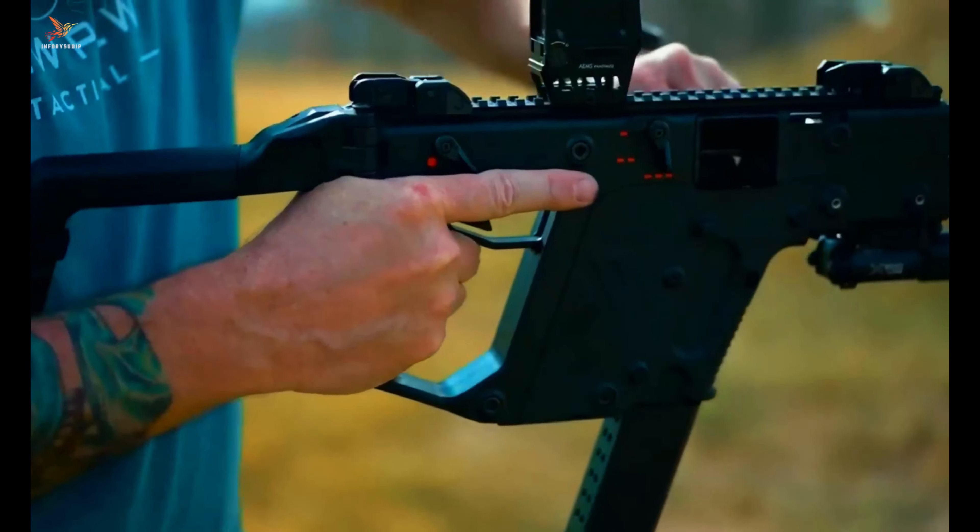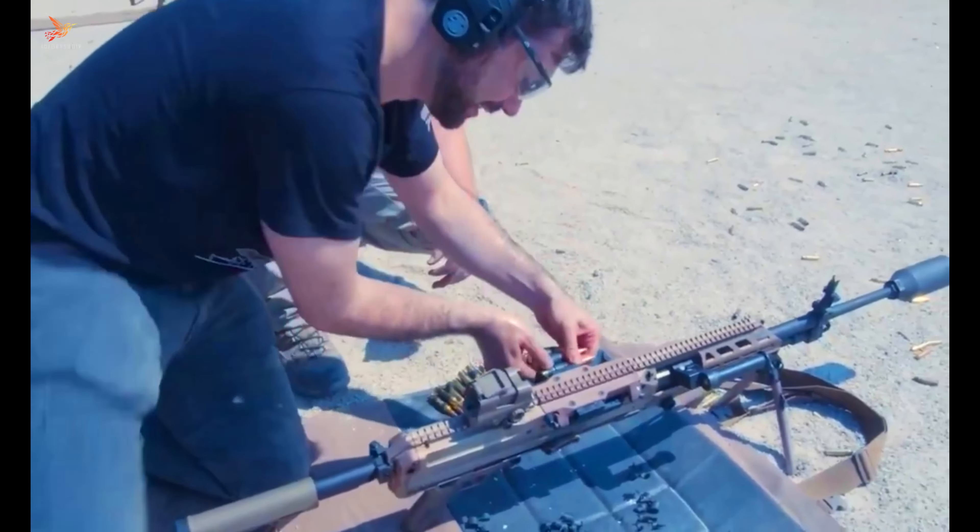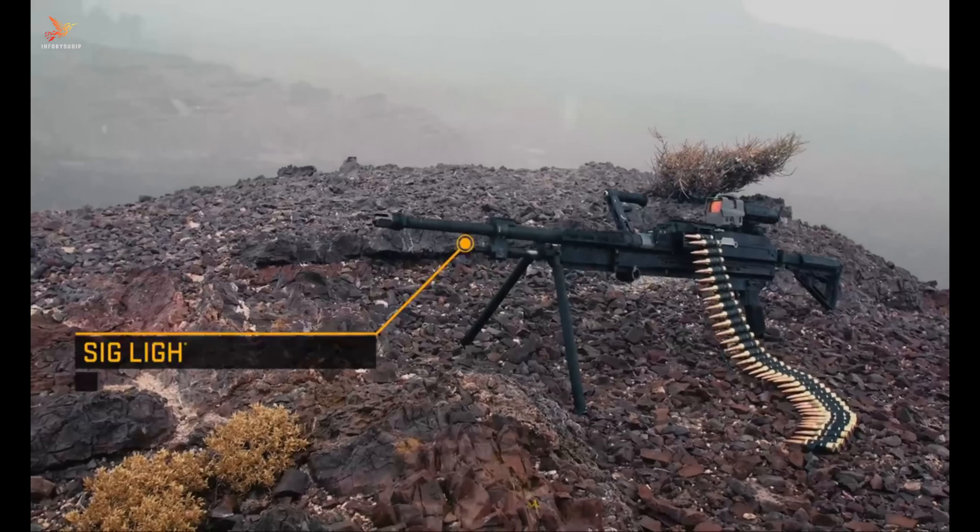Number four: SIG Sauer MG 338. The SIG Sauer MG 338 is a formidable and powerful weapon designed for modern military applications. Chambered in 338 Norma Magnum, it delivers enhanced range and stopping power compared to standard rifle calibers.